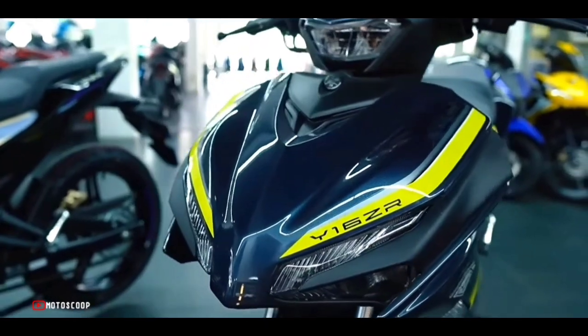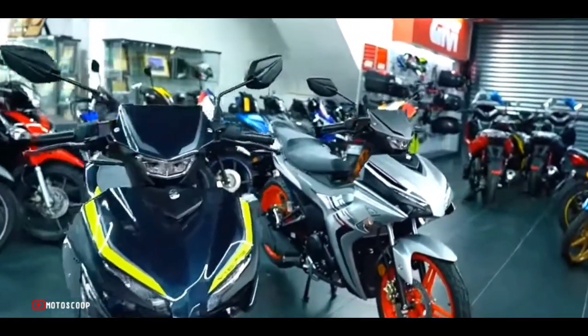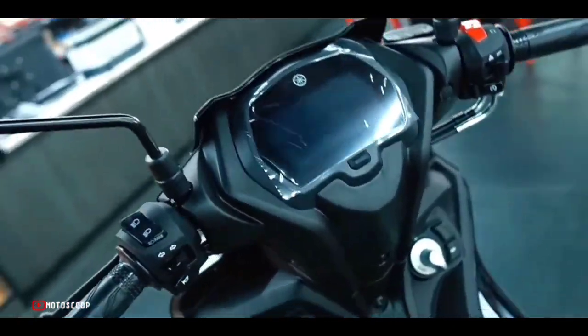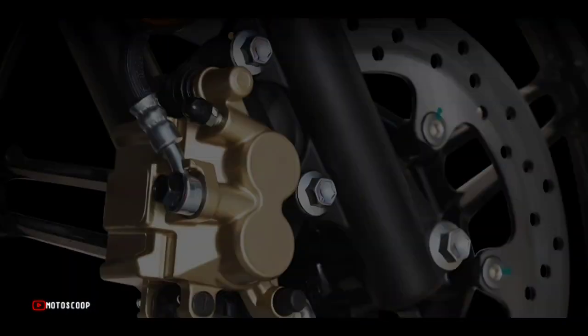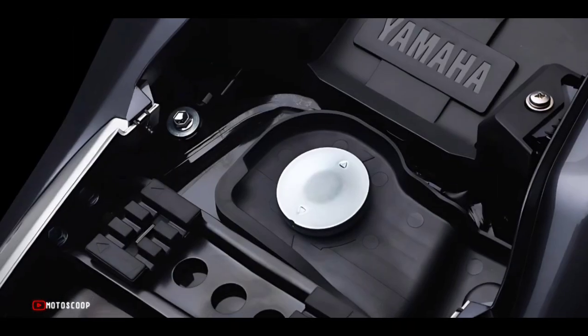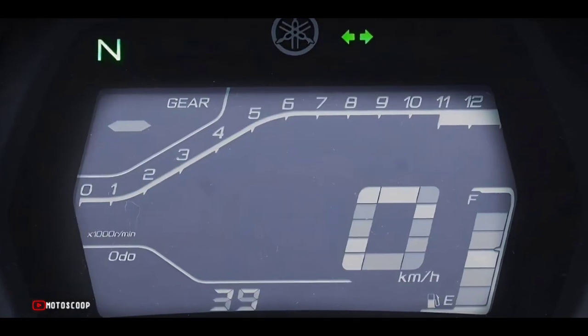With the irresistible attraction of the new version, the Y16ZR will surely be well received by consumers even though the price has increased somewhat compared to before. The 2023 Yamaha Y16ZR is offered with a starting price of 2,360 US dollars, or about 135,000 in Philippine Peso.